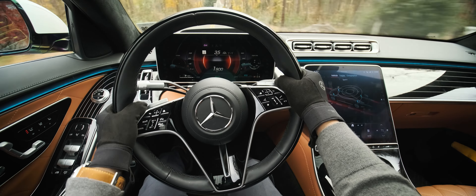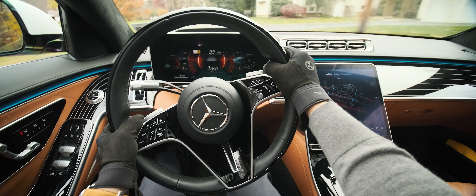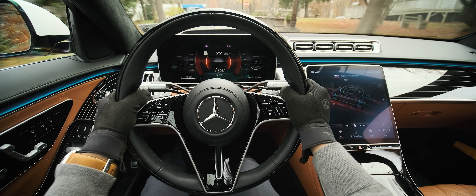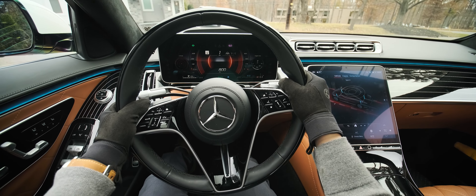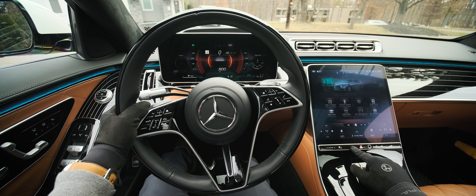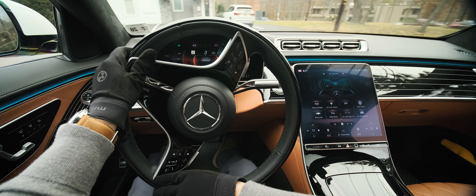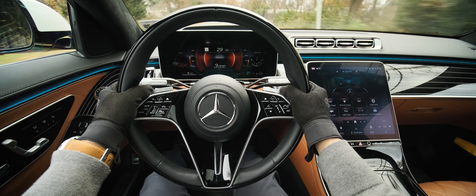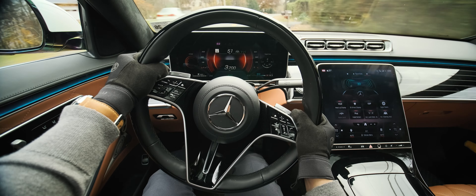I'm actually not a huge fan of this Sport Cluster. It gives you revs, but no shift lights or any indication of when to change gears — it's only good for looking cool. For a modern luxury German car, the shift response is frankly a bit slow. The upshifts are okay, but the downshifts take forever to execute if you use the paddles. And if you are using the paddles, it'll kick you back into full auto within a few seconds, so it's really not that fun to use.